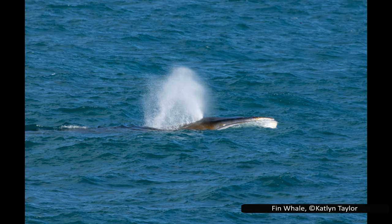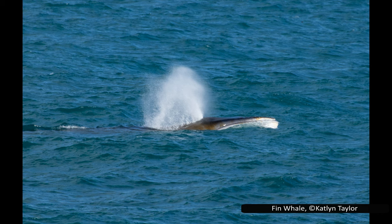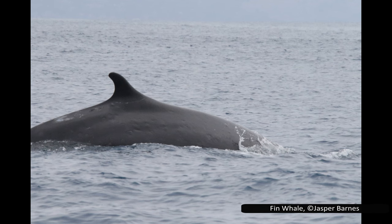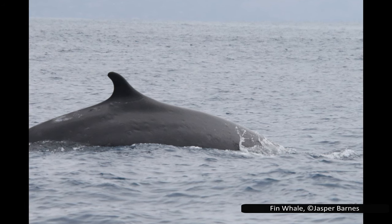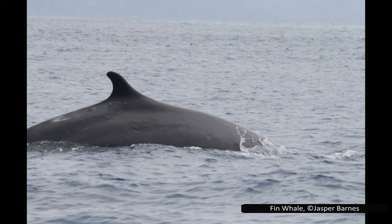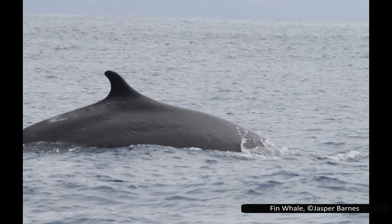Fin whales are listed as vulnerable by the IUCN — actually an improvement, as their population appears to be increasing. They were listed as endangered from 1996 until 2018, when their threat category was reduced. Like most whales, commercial whaling was the main cause of their decline, and since that practice is now commonly illegal, the population has started to recover. It is worth noting that the global population is impossible to estimate, as little is known about fin whale numbers in the southern hemisphere.